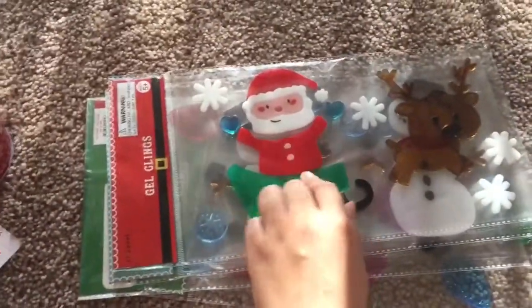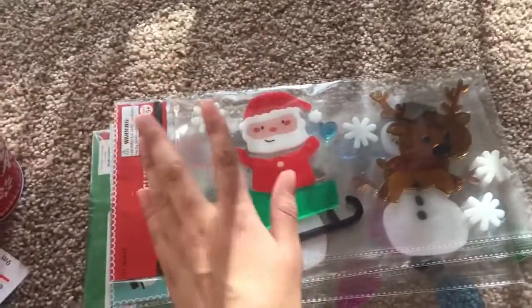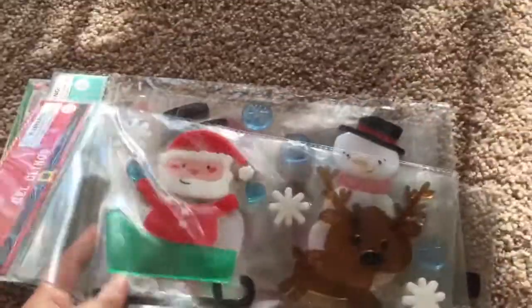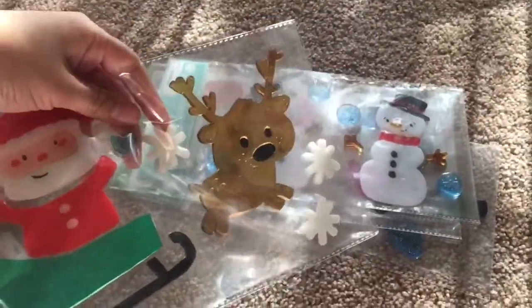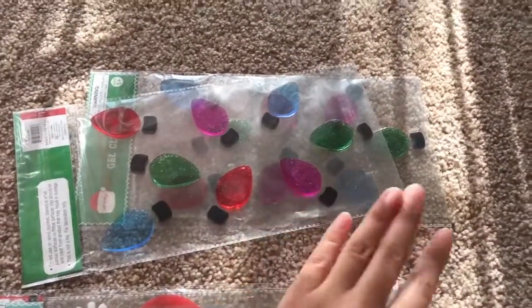These panels were a dollar each. If you guys saw my Halloween haul, you'd know why I don't like the classic holiday stickers for windows — they always kept falling and were irritating. So I get the gel ones because they stick longer and don't fall. I got this one with Santa and the reindeer with some snowflakes, then I got some snowman ones, and then I got two of the Christmas lights ones.